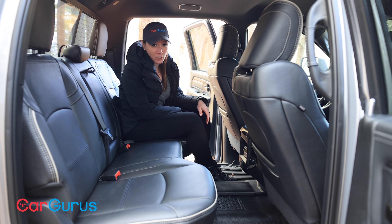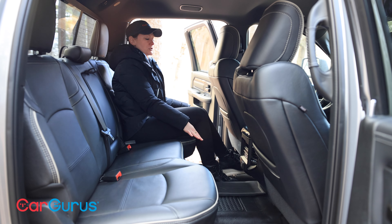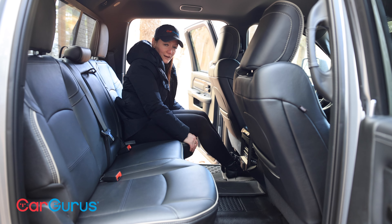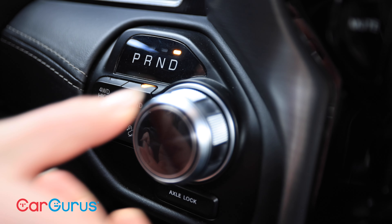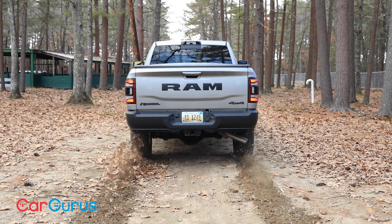There's lots of other storage in here, including at the back of the center console, and who needs a frunk when you have covered in-floor storage bins on crew cab models? In total, we have 125 cubic feet of passenger volume, 60.7 cubic feet of interior cargo volume, 40.2 inches of legroom back here, and 39.8 inches of headroom.